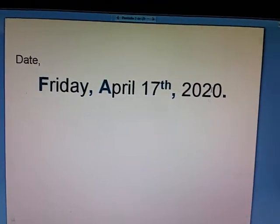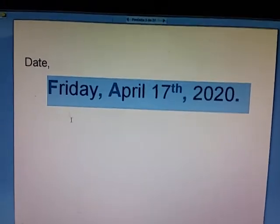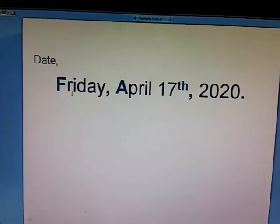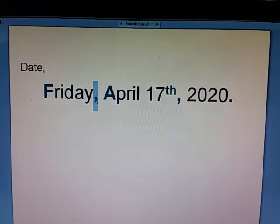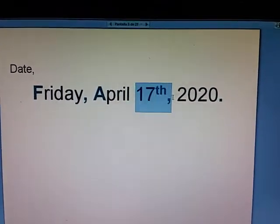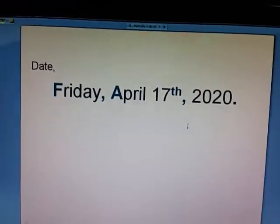As usual, the heading of your page should have this date: Friday, April 17, 2020. Reminder on these details that you shouldn't let go and try to stick to this. These little details I highlighted for you.